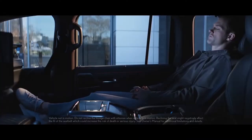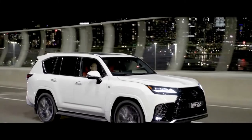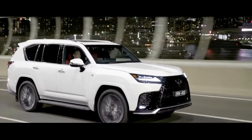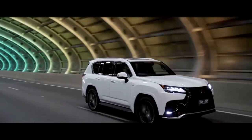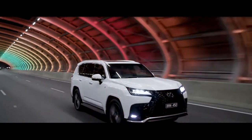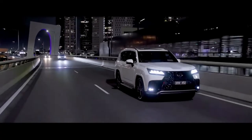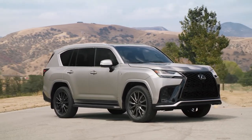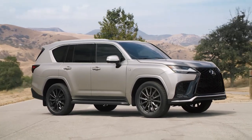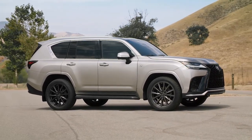The 2022 Lexus LX 600 starts at $88,245 including $1,345 in destination fees. The Lexus F Sport Handling model checks out for $105,005.